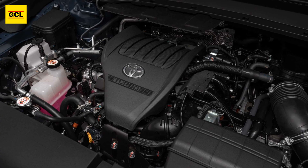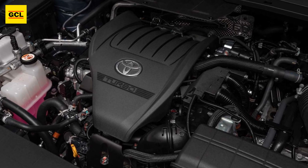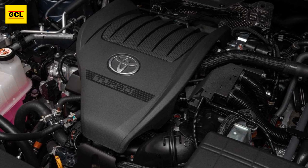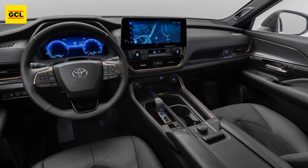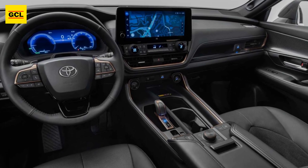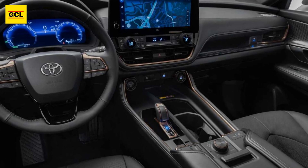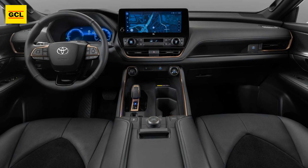No matter the trim level, Grand Highlander purchasers receive adult-sized third-row seating with space for multiple luggage behind. Although Toyota does not specify the amount of rearmost cargo space in cubic feet, the automaker does provide an estimate of about 98 cubic feet when the seats are folded.